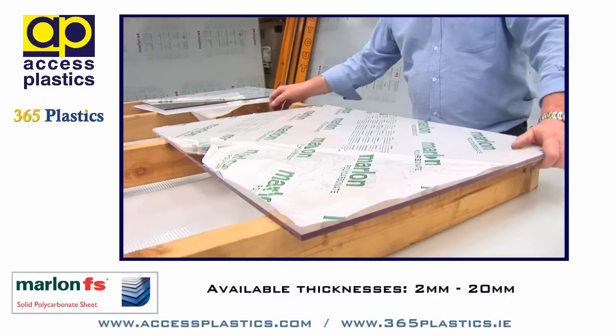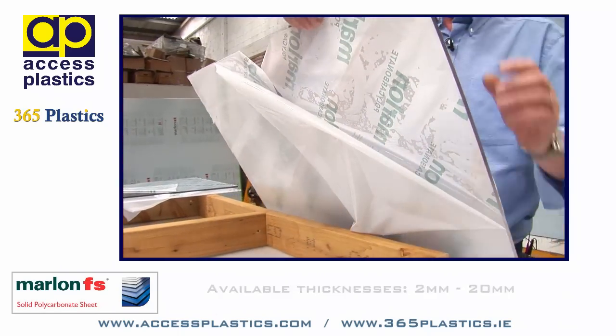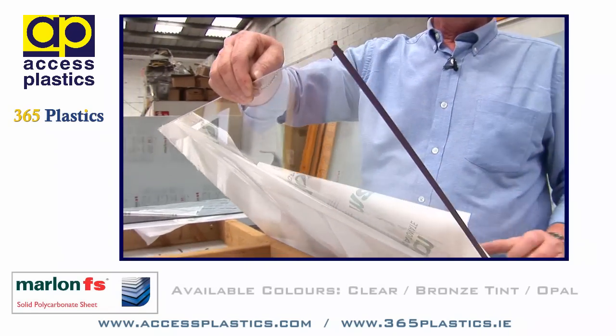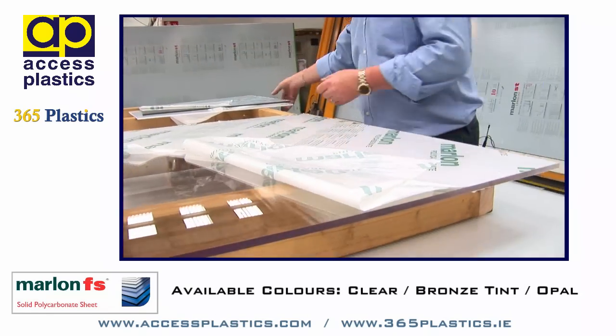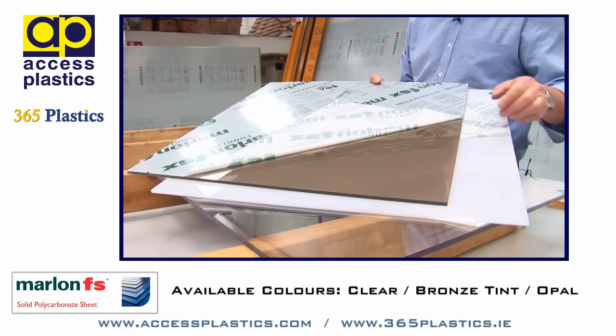Available in thicknesses from 2mm up to and including 20mm thickness, in clear, in bronze tint, and in opal.